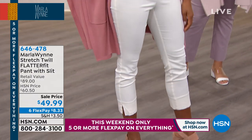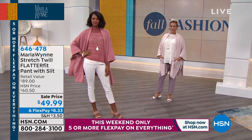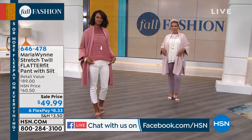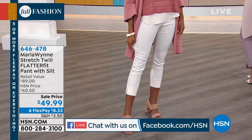Rina is here, Yasmeer is here, Sue is here, Gretchen is here, Mary is here. We're streaming live on HSN's Facebook page — jump in and say hi to Marla. Tell us what you think. I don't think it would be a Marla Wynn finale without her flatter fit pants.